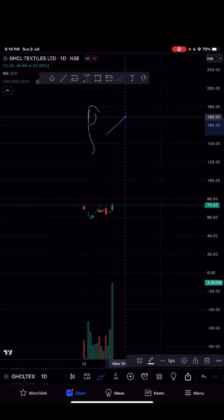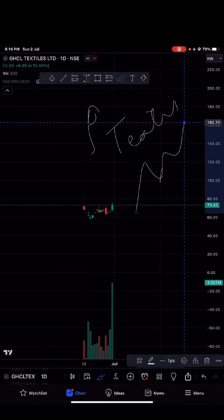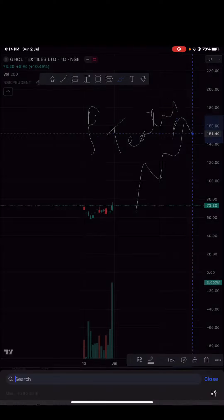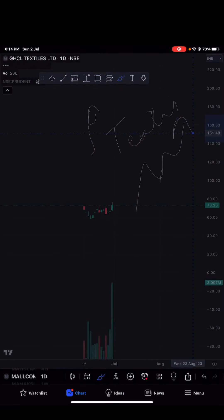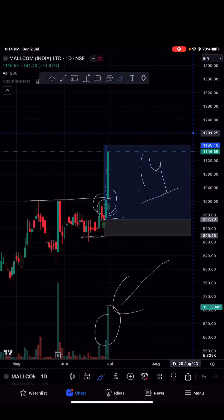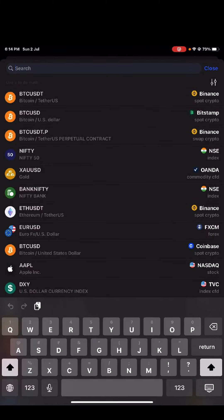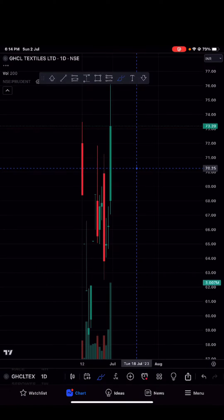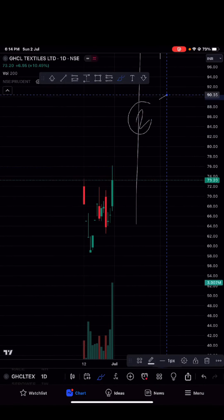First, let's understand this psychologically. The textile sector, what I believe, is setting up very nicely to give an upside move. We have already seen that — I have already told you that you can buy a stock around those levels, and we saw 14% upside in one day. See the volume as well. This is textile, and we are going to talk about the textile sector psychology and how we understand that the textile sector is set up.